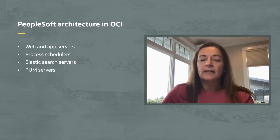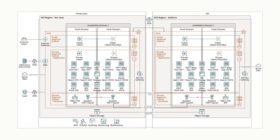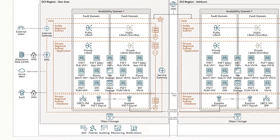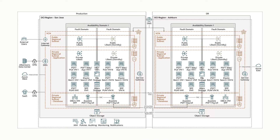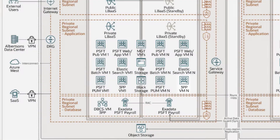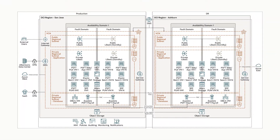Inside the San Jose Availability Domain, we have all the application and management servers needed to support the payroll application in the application subnet. On the PeopleSoft side, we have web and application servers. PUM servers are provided to support the PeopleSoft upgrade process. Batch processes like your payroll run have their own set of dedicated servers. PeopleSoft also supports search capabilities using the Elasticsearch function. Albertsons also utilizes several third-party products which are installed alongside the PeopleSoft servers.